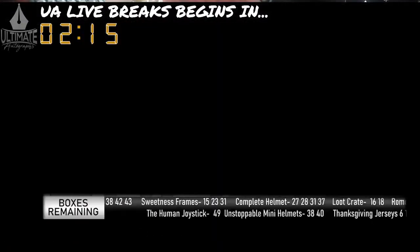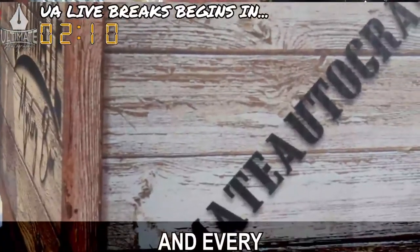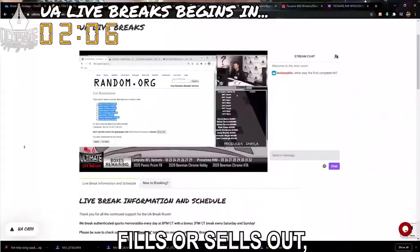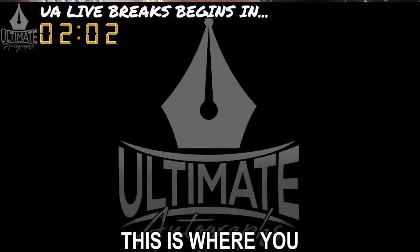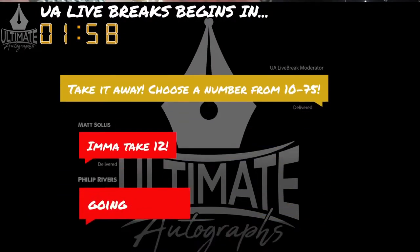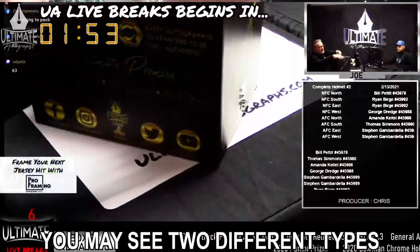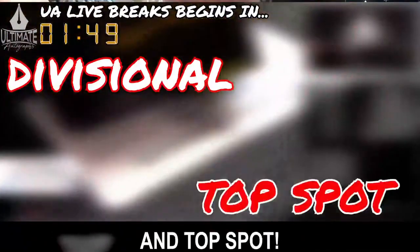The names of every collector will be placed on a list and randomized using the dice roll number for the show. Next, you see this black ticker down here? This shows you which numbers are still available in each and every Ultimate Autographs mystery box series. When a break fills or sells out, the host will ask for a number — this is where you make your selection from.